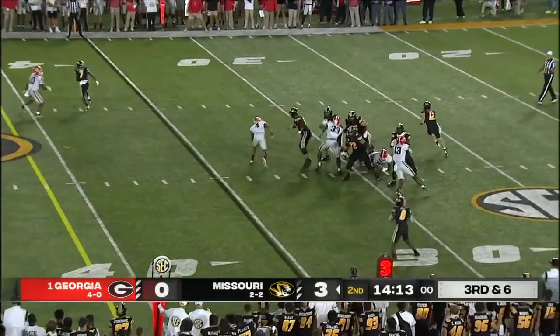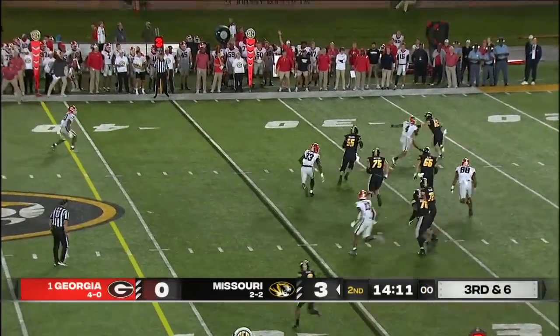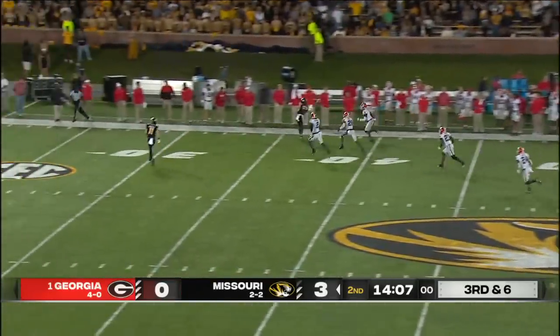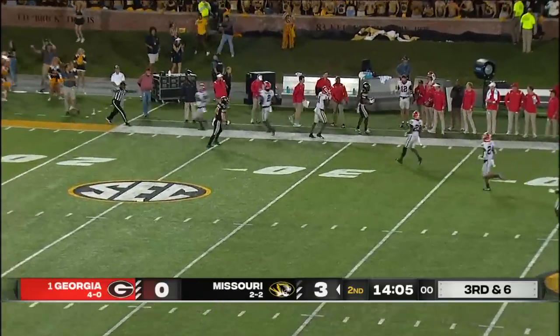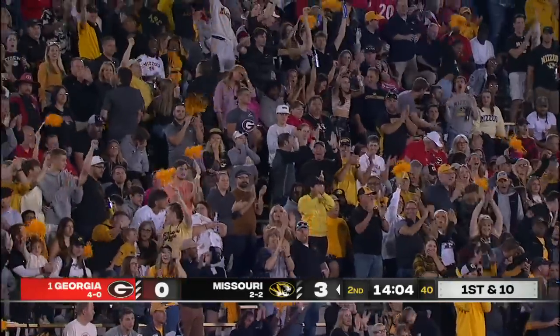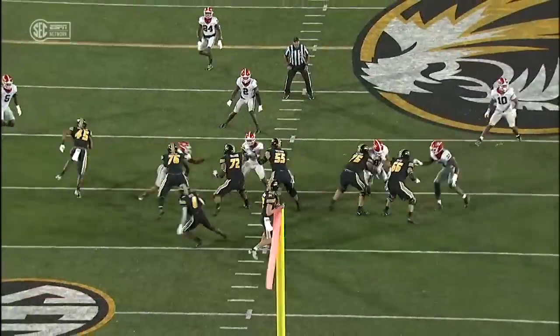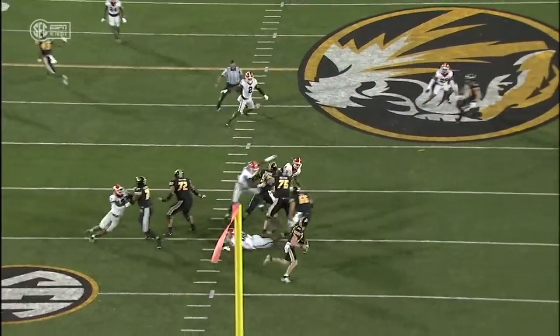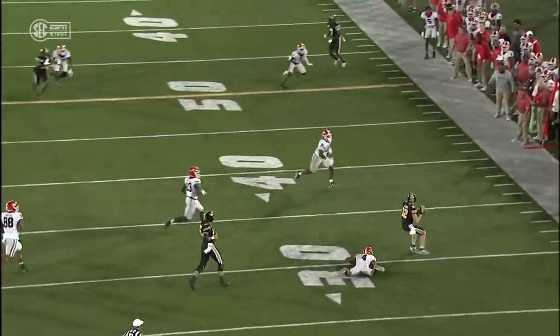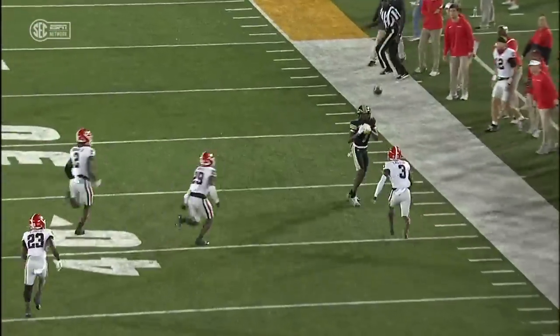Cougs faked the blitz. Cook trying to direct traffic on the run — dangerous proposition. He got a man open and a first down for Dominic Lovett. The scramble drill is paying off for the Tigers tonight. Look at Cook here — great job of knowing when to escape the pocket. And Lovett works to the sideline and puts his hands up. That's called a mailbox.